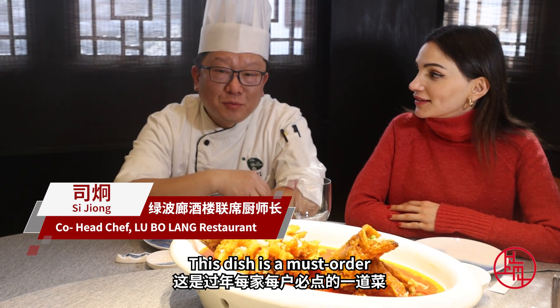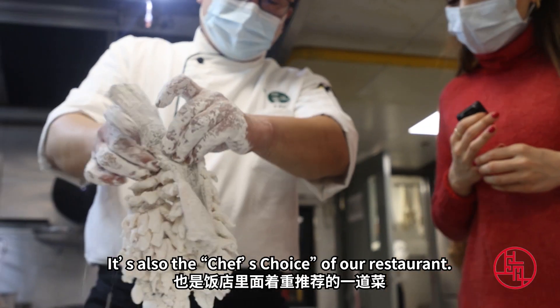This is a recipe that has been at this place for many years, and it's also a recommended dish at the restaurant.